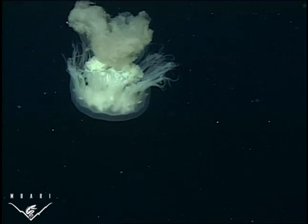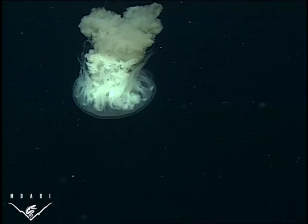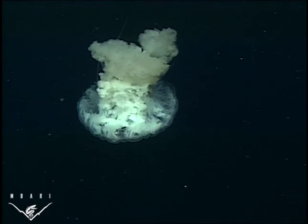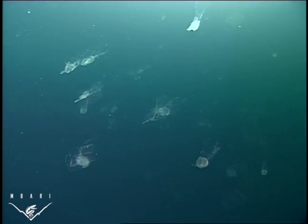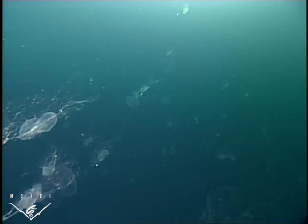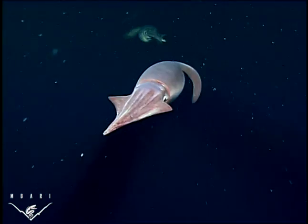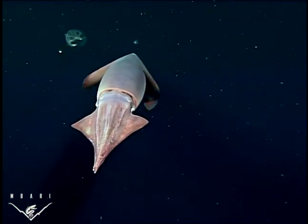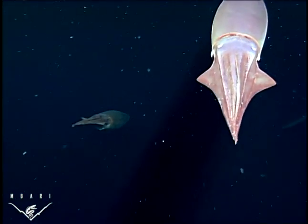This layer of oxygen-poor water, where many animals have trouble breathing, is unusually large and shallow in the Gulf of California. Ambari scientists think the oxygen minimum zone forms a barrier that crowds many animals near the surface, like these delicate invertebrates called larvations. But some, like the Humboldt squid, have adapted to move through these oxygen-poor waters.